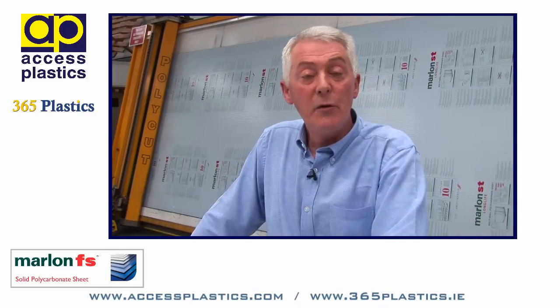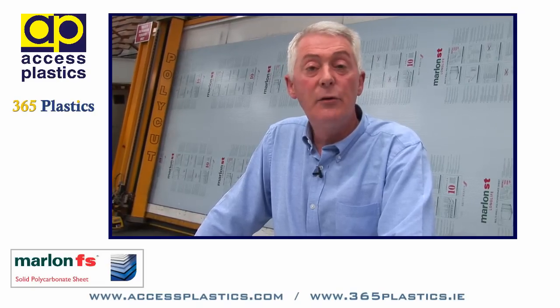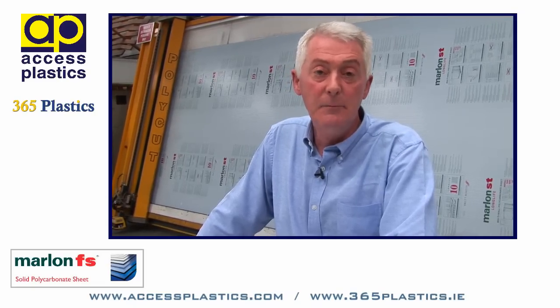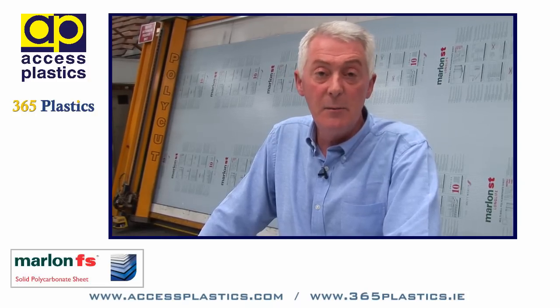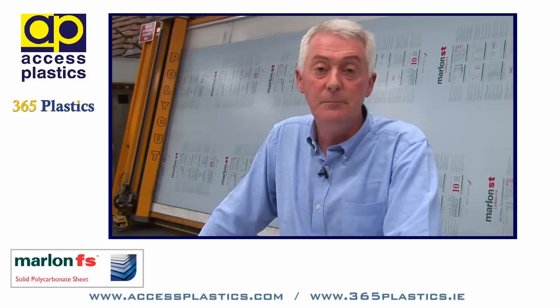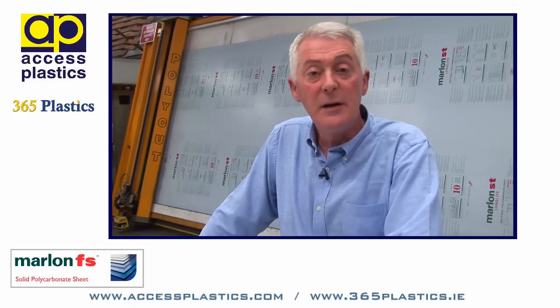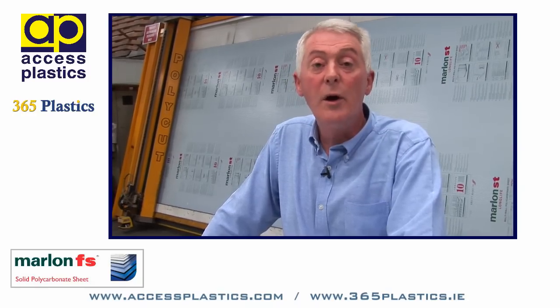For further information, check out our website accessplastics.com or 365plastics.ie, where you will find further detail regarding sheet sizes available and full technical data specification. Alternatively, contact us by telephone, fax, or email. We are here to help.